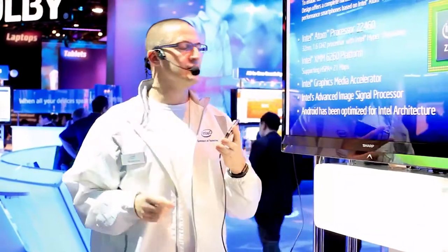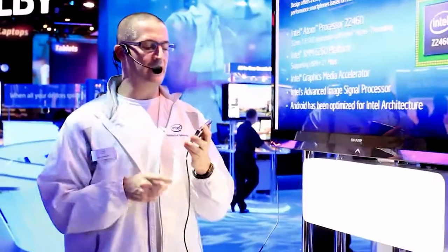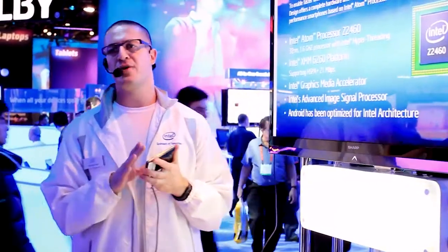It's a Z2460, a 32 nanometer chip. It runs at 1.6 gigahertz and it includes Intel hyperthreading technology. Inside this chip is a graphics media accelerator and also an advanced image signal processor. What that means is this phone's graphics performance is incredible and its imaging performance is also exceptional.